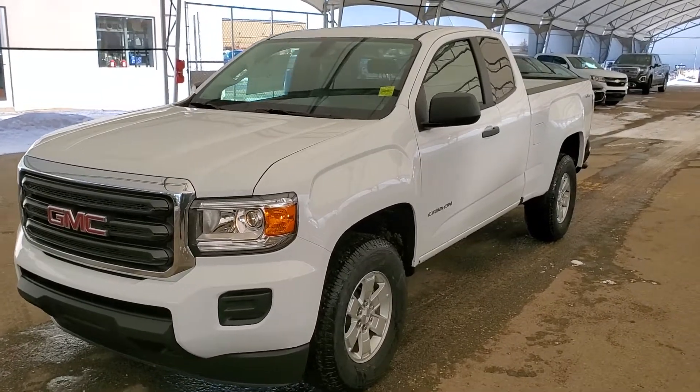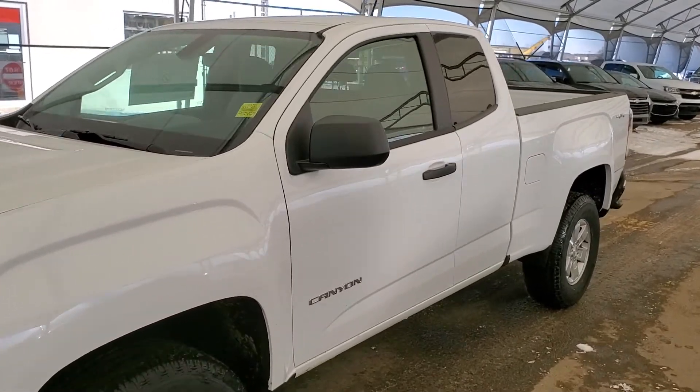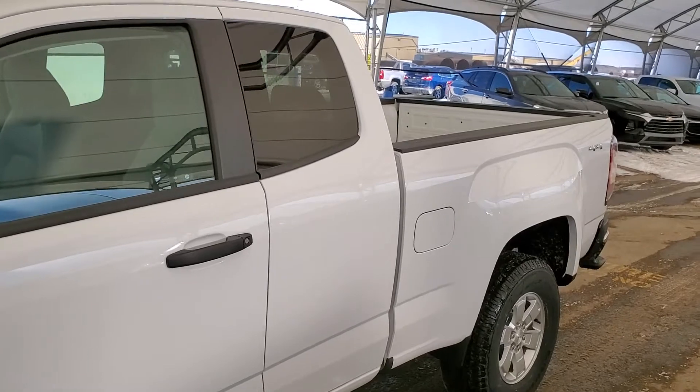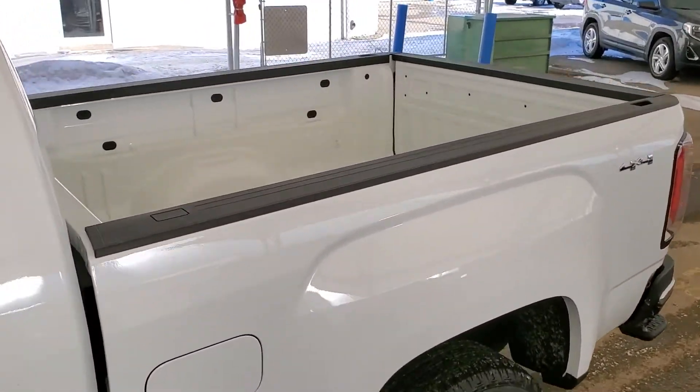Hello and welcome to Davis Chevrolet. This is a brand new 2020 GMC Canyon V6 extended cab 4x4 in Summit White.